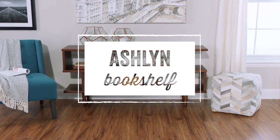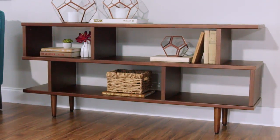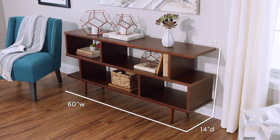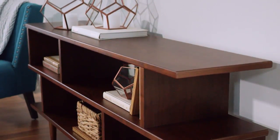The Ashland Bookshelf offers ample storage and a classic look, with six roomy compartments and a dark brown walnut finish. This bookshelf can double as a console table or media stand. It's crafted of poplar wood and walnut veneer, making it a sturdy and stylish addition to any room.